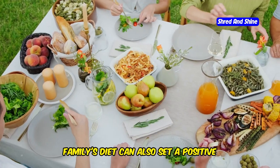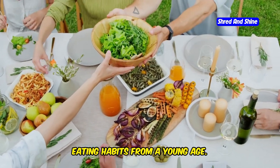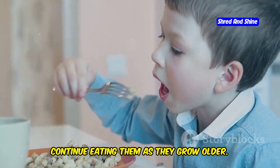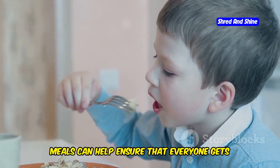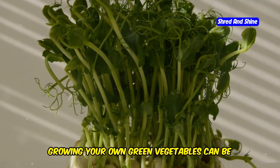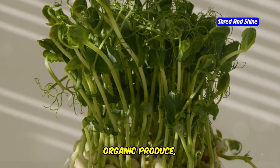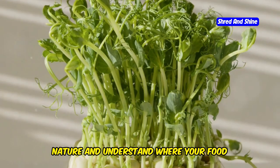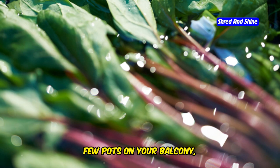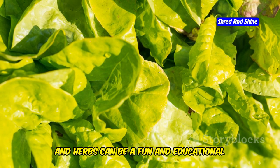Including green vegetables in your family's diet can also set a positive example for children, encouraging them to develop healthy eating habits from a young age. Kids who are exposed to a variety of vegetables early on are more likely to continue eating them as they grow older. Growing your own green vegetables can be a rewarding experience — not only does it provide fresh, organic produce, but it also allows you to connect with nature. Whether you have a large garden or just a few pots on your balcony, growing greens like lettuce, spinach, and herbs can be a fun and educational activity for the whole family.